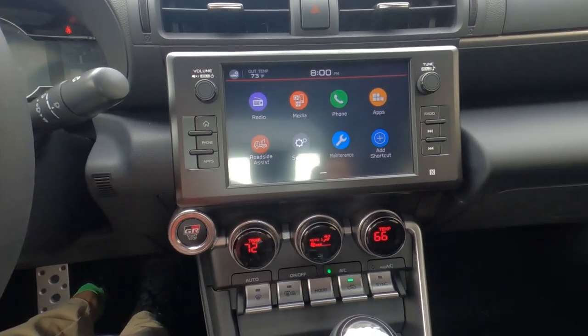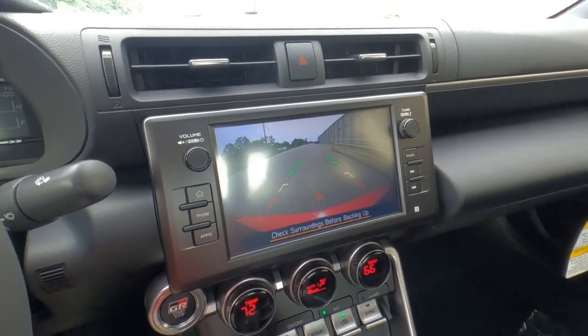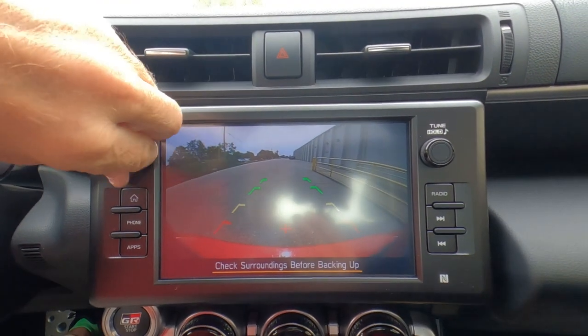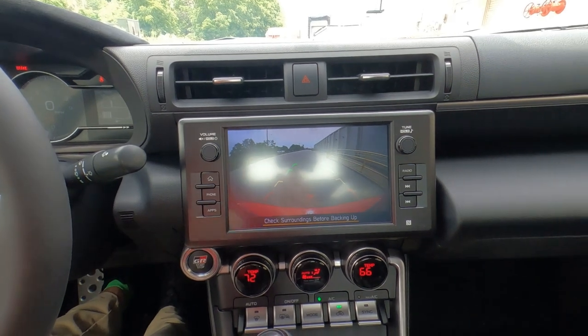If I shift into reverse — this is a six-speed manual — I can see the backup camera. It doesn't show up great on the camera due to reflection, but it does have a backup camera.